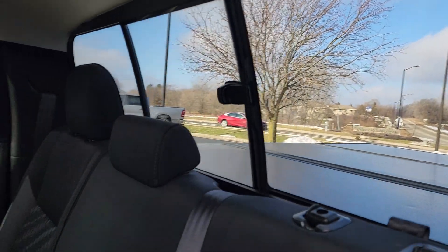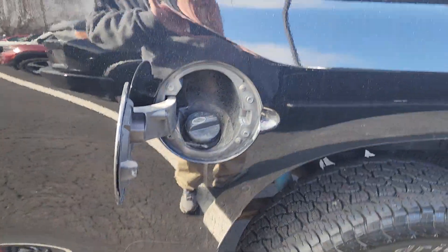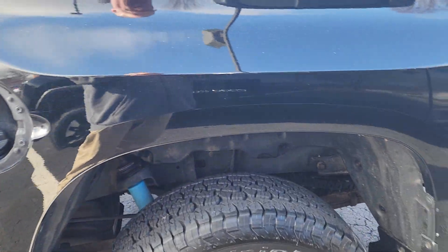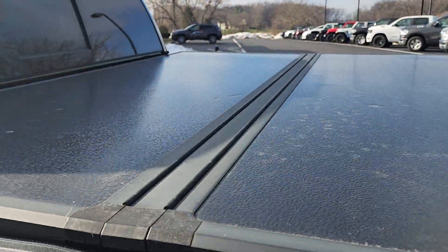Sliding rear window. Good shape around the fuel filler. And again, great wheels. Tri-fold tonneau cover.